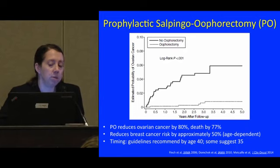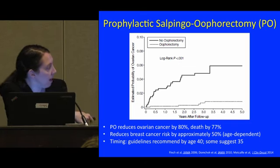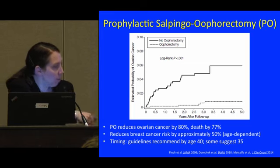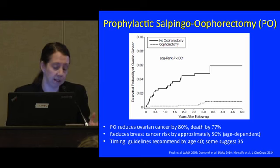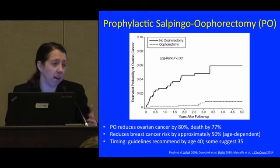The other surgery commonly used is prophylactic bilateral salpingo-oophorectomy, or BSO. A recent study from Toronto shows this surgery reduces ovarian cancer risk by as much as 80% and reduces risk of death by 77%. Notably, it also reduces breast cancer risk in most studies by up to 50%, and this seems to be age-dependent. If women do this surgery around age 40, it could reduce breast cancer risk by half. If done around age 50, near natural menopause, the risk reduction is probably less. Most guidelines say it should be done by age 35 to 40, with ongoing uncertainty about whether recommendations differ for BRCA1 versus BRCA2.